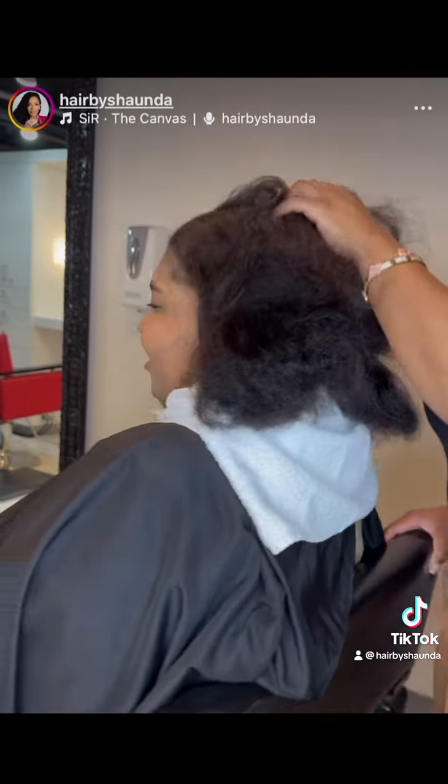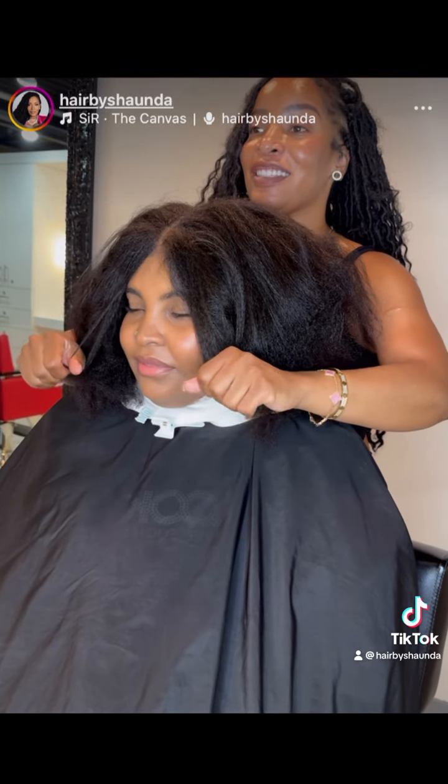Hey guys, so today's client came in with a little breakage in the back of her hair. She said it was from a cut or something gone wrong, but I'm here to fix it.